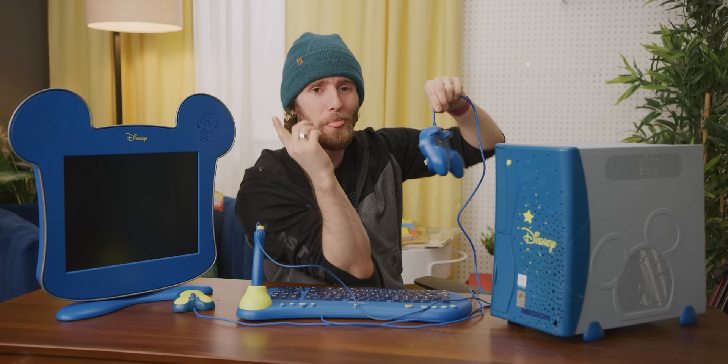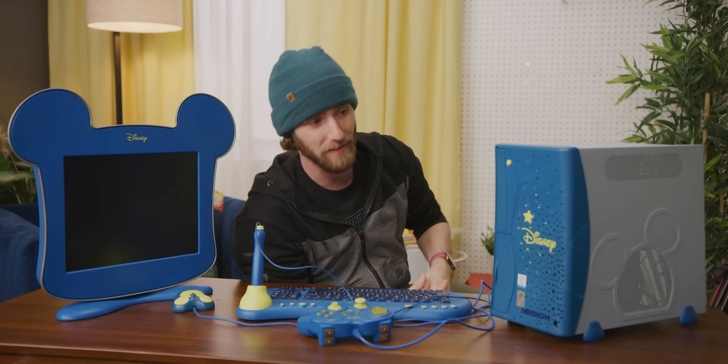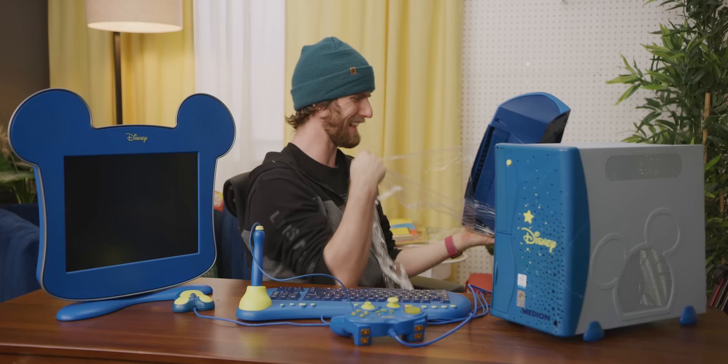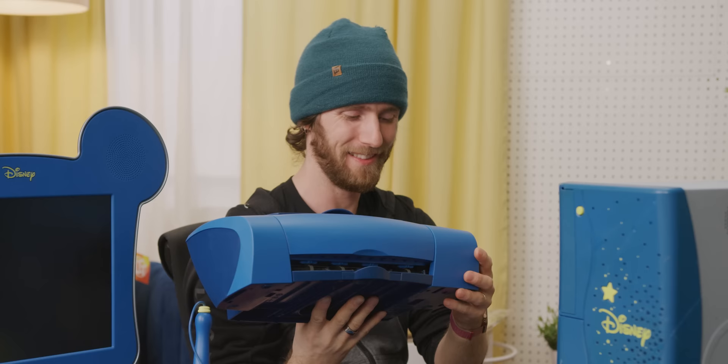The one thing we're missing is the rear cover for cable management. Our door for the front IO is taped on and this is all glued together, but it's mostly complete. They still have the Lexmark printer from 2004 in matching blue color scheme. We got one — the Z618.